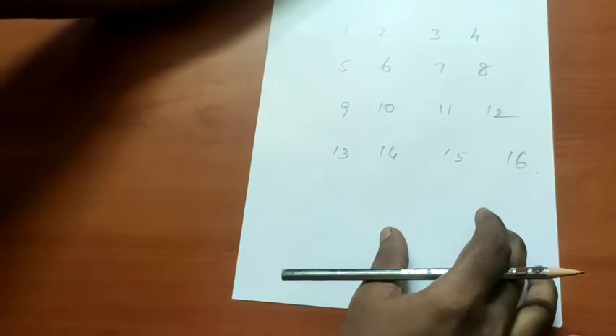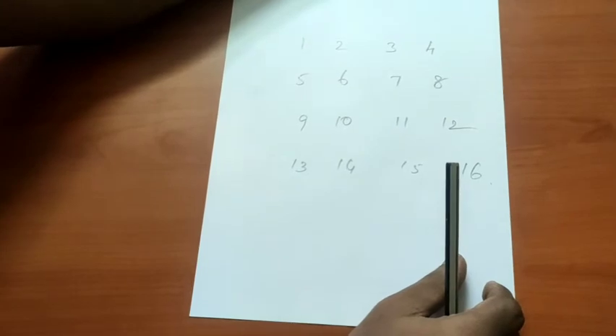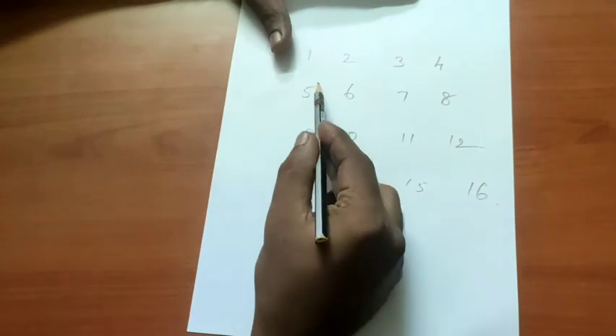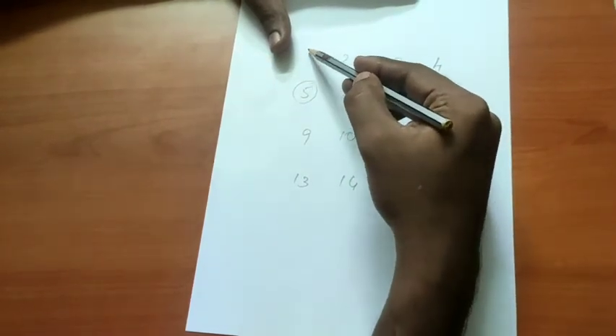Okay, you've selected 4 numbers. Where you have a number of 4, you can write a number of 4. If you have a number of 4, you can write a number of 5.